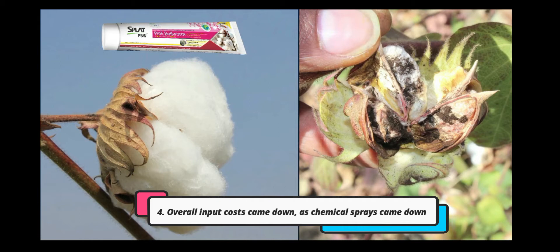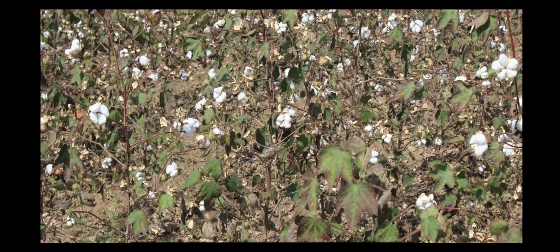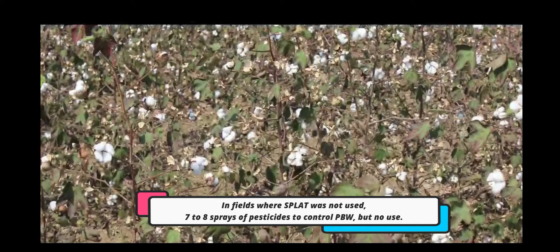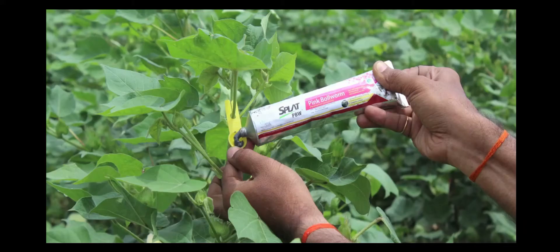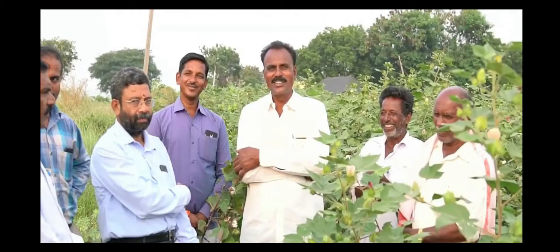In cotton fields where splat was not applied, farmers sprayed pesticides seven to eight times to eliminate the PBW pest, but there was no use. The pest persisted and yield was never more than 12 quintals per acre. Whereas farmers who applied splat obtained additional yields of three to six quintals of cotton, which means an additional income of rupees 50,000 to 30,000.